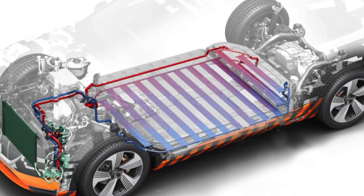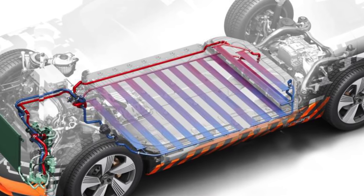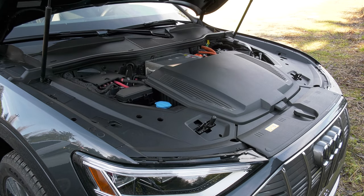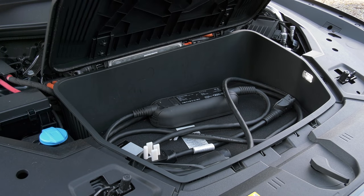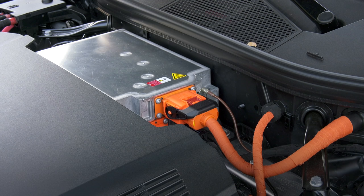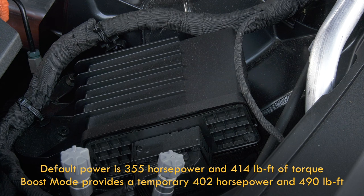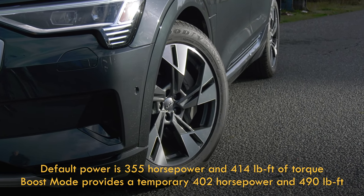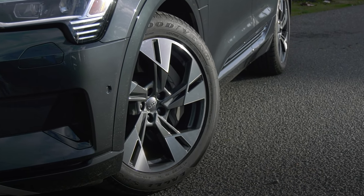As far as drive goes, each axle gets its own motor, the rear unit being more powerful. E-trons are strictly all-wheel drive. I opened the hood to show there's a tiny little frunk — nothing much though. By default, there's 355 horsepower and 414 pound-feet of torque. Boost mode — I think Marshawn Lynch would like that name — bumps that to 402 horses and 490 pound-feet.